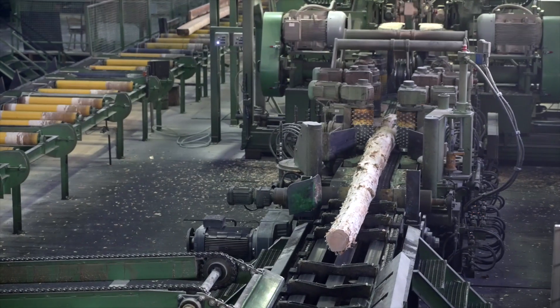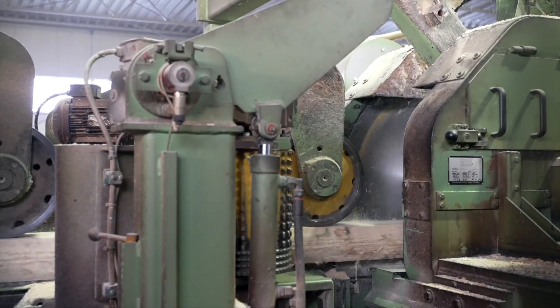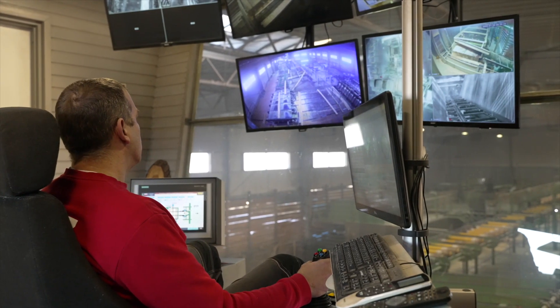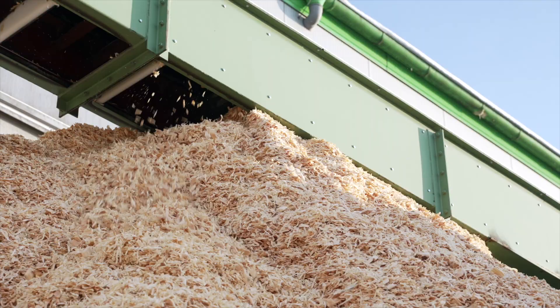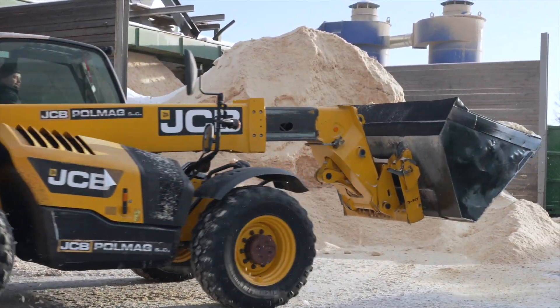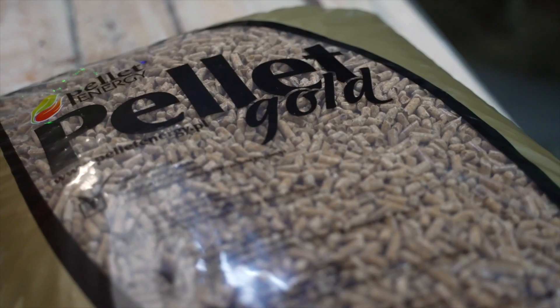Usually, wood pellet is produced from waste from timber processing, for example in sawmills or other wood processing plants. This way, none of the precious material is wasted. To see the entire process, we are going to visit the Pellet Energy company in Boaski.